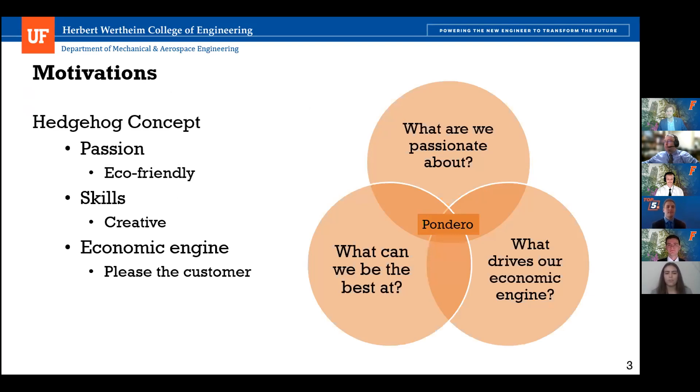First, the motivations for the Pondero heliostat. We started with the hedgehog concept, which involved three questions. What are we passionate about? For our group, we are passionate about being eco-friendly — making concentrating solar power and renewable energy accessible. What can we be the best at? We found ourselves to be extremely creative engineers, so we aimed to make a design with features not seen before on the market. What drives our economic engine? For us, this was pleasing the customer by meeting as many customer needs as possible with unique features.